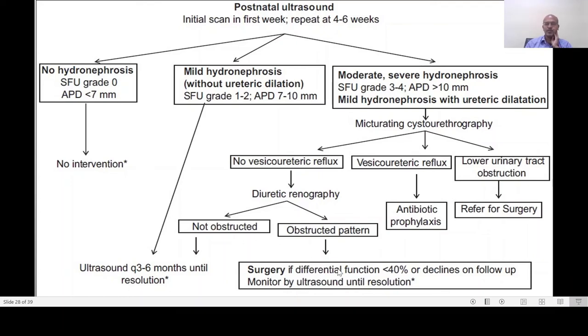Most surgeons do not operate immediately — they monitor. If there is vesicoureteric reflux, start antibiotic prophylaxis; otherwise, antibiotic prophylaxis is not really needed in the non-reflux category. If there is evidence of lower urinary tract obstruction, a urology referral and review is warranted.